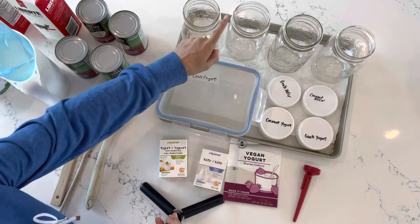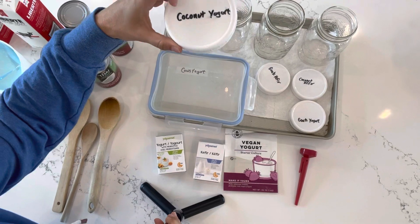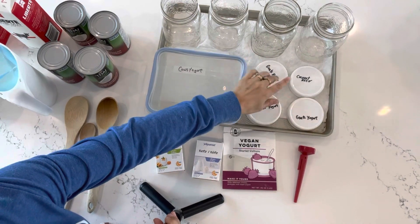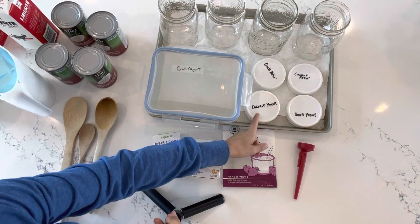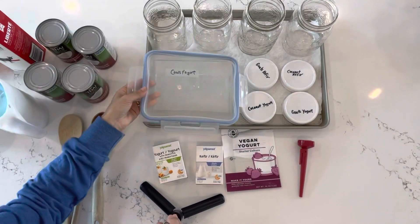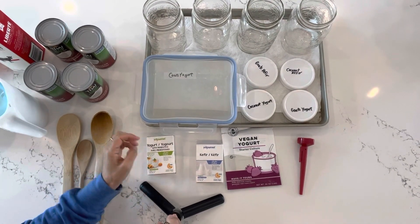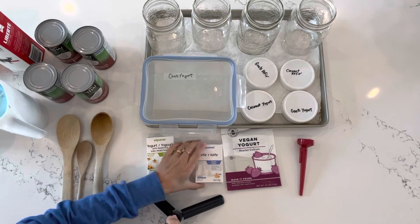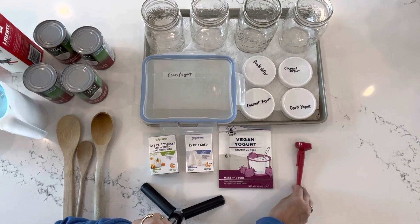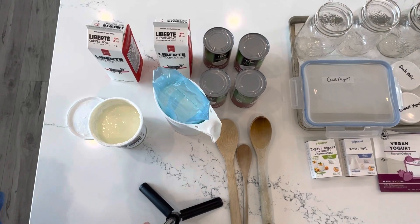Let's make the recipes. First, get your containers ready — I have four mason jars. I label them first with a piece of scotch tape and a sharpie: goat's kefir, coconut kefir, coconut yogurt, goat's yogurt. I'm also doing a cow's yogurt in a large container since that's what my kids eat. Get your starter cultures ready — a yogurt culture, a kefir culture, a vegan yogurt culture — and have your thermometer ready.